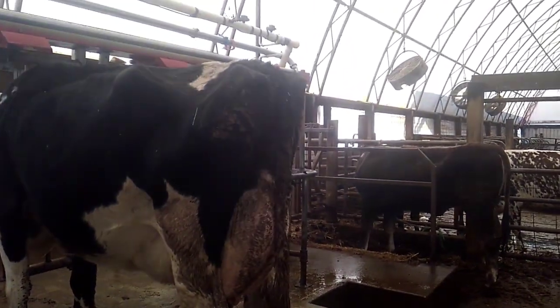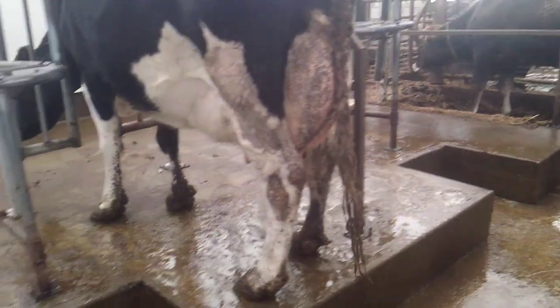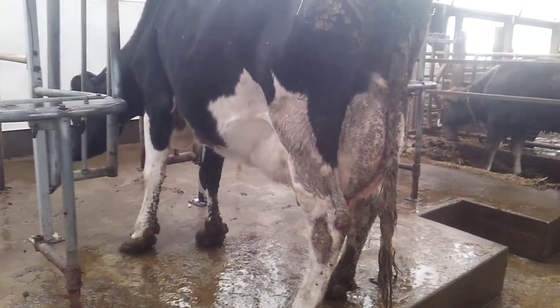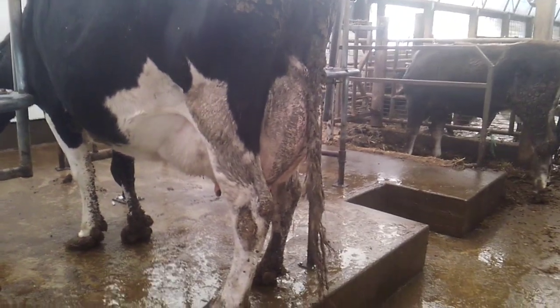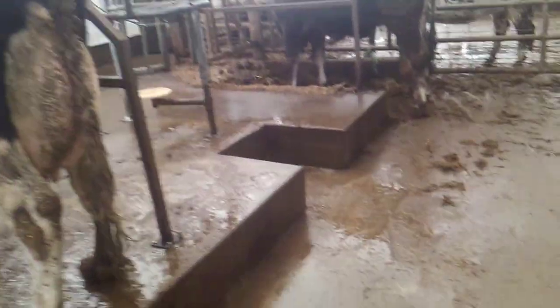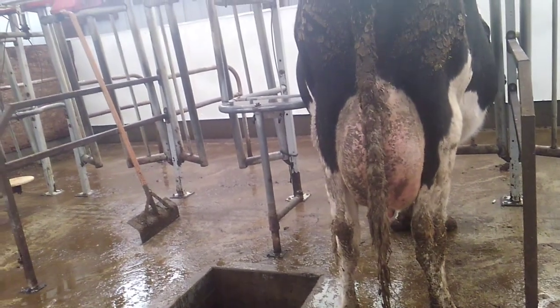Back in the 90s when I first started looking at building a barn, Surge had a herringbone parlor where the stalls were individual. For the number of cows I milked, three stalls would have been enough, but it was something like $40,000 for three stalls. So that never happened.